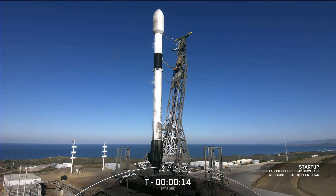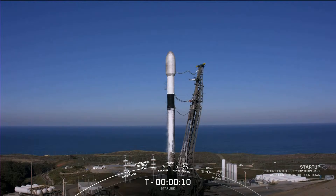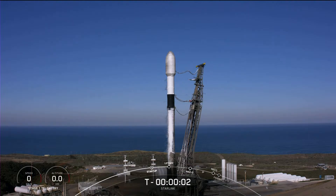T-minus 15 seconds. Ten, nine, eight, seven, six, five, four, three, two, one.